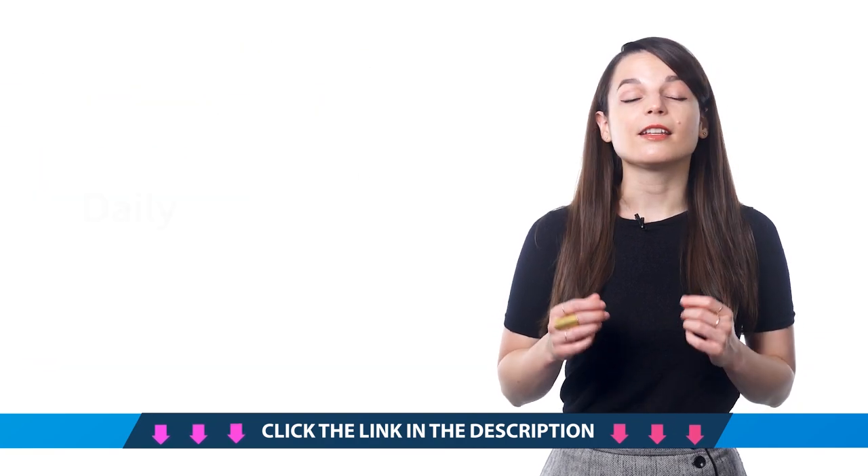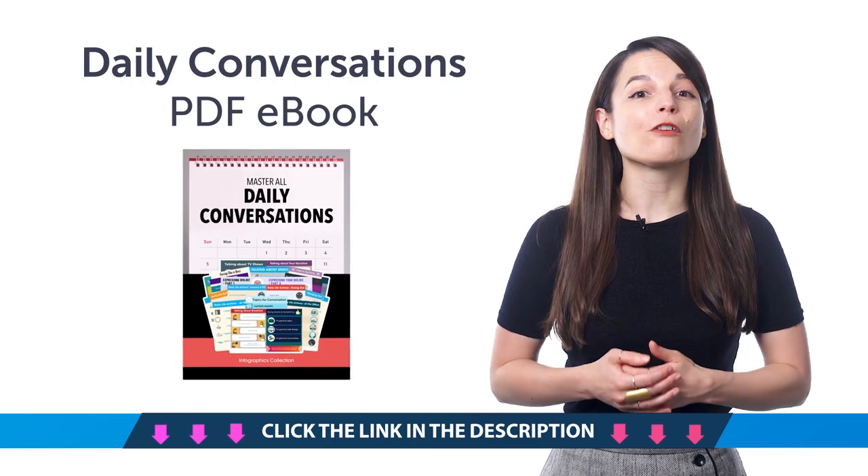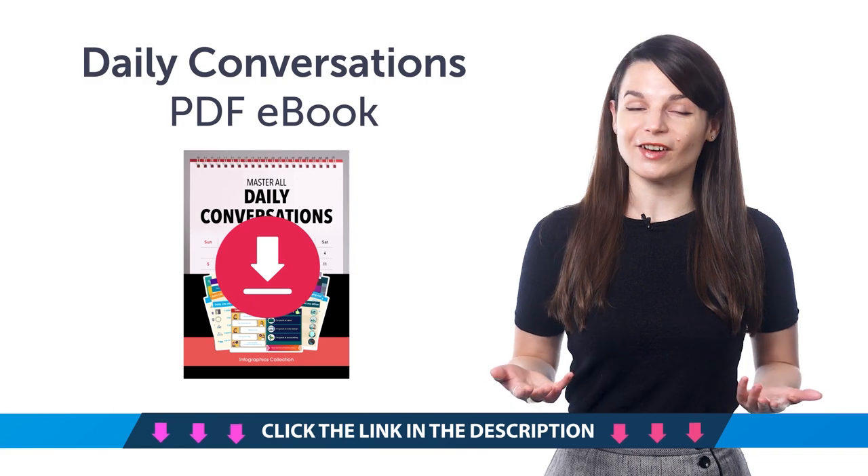Second, the Daily Conversations PDF eBook. With this, you'll learn over 100 phrases for everyday conversations. Download and review the eBook on any device.